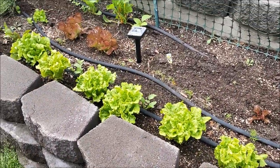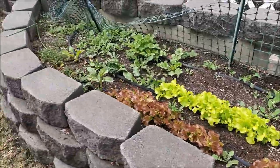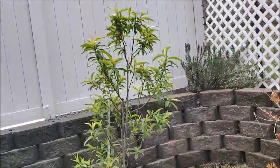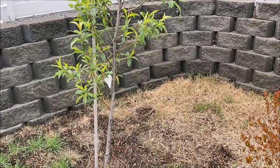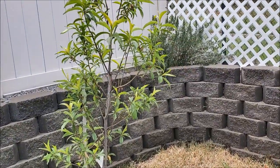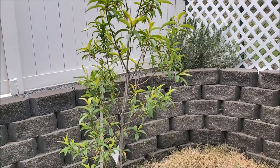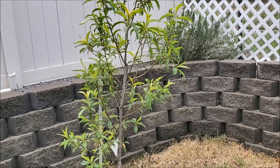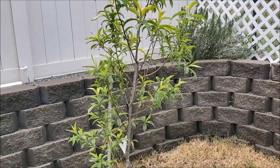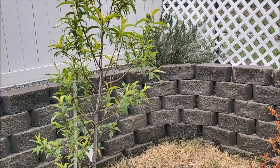Whatever your seed packet says you can get outside, get it out now and start everything else indoors if possible. If you have a nursery nearby, you'd be surprised how many small trees are already producing. This is a nectarine tree — it will have a few nectarines this year. Even a 5-gallon tree can be producing right away, so if you have the space, that's a wonderful addition to your diet.